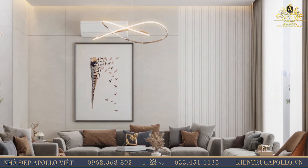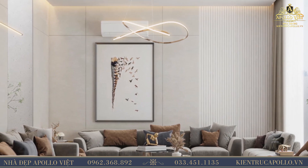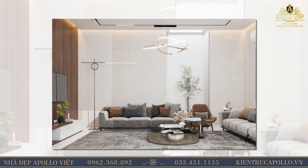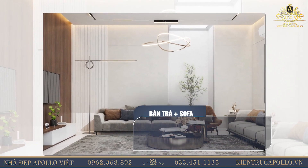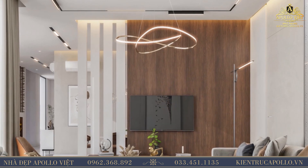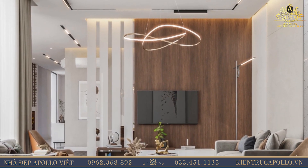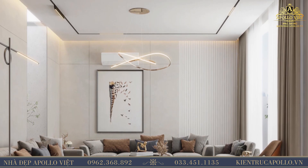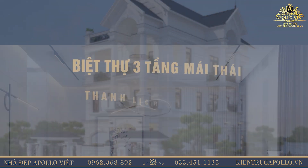Ngoài ra, việc sử dụng chất liệu màu sắc đồng nhất khiến căn phòng trở nên rộng rãi, thông thoáng hơn bao giờ hết. Bài trí bộ ghế sofa hình chữ L tại phòng khách cùng bàn trà sang trọng tạo được sự thân thiện, đón khách của gia chủ. Kết hợp với ánh đèn lung linh từ chùm đèn tinh tế giữa phòng cùng bức tranh treo tường mang tính nghệ thuật cao, khiến không gian phòng khách trở nên vô cùng thanh thoát.